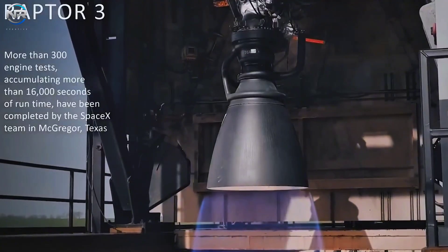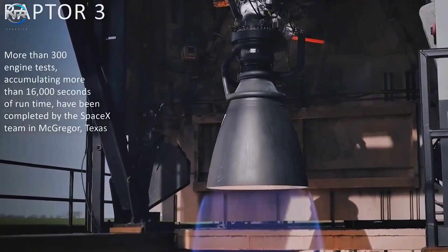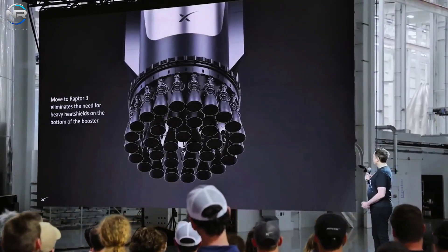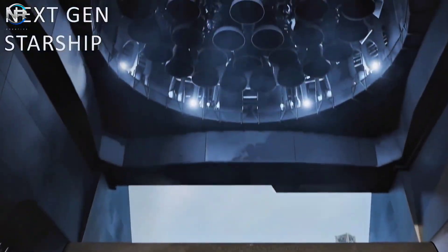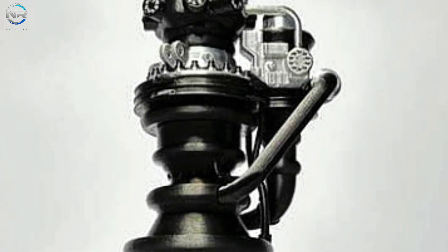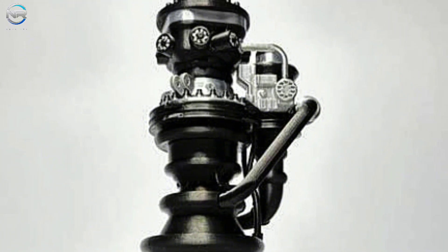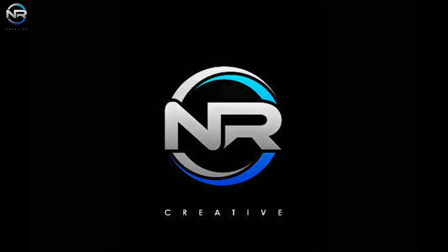The new era of the Raptor 3 engine has begun, featuring significant system upgrades. The most notable improvement is a newly designed engine that offers increased power, efficiency, and reliability. However, there are still hurdles to overcome before it can reach its full potential. What sets this engine apart, and what challenges does SpaceX need to overcome? Let's discuss it all in today's episode of NRStudio.